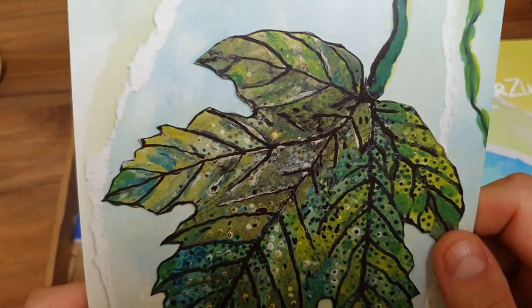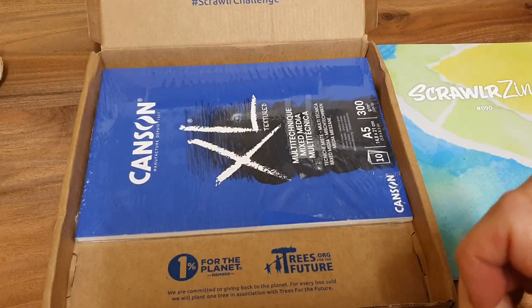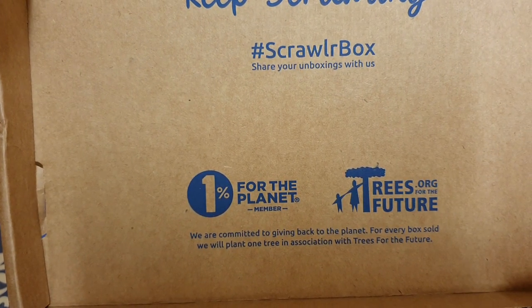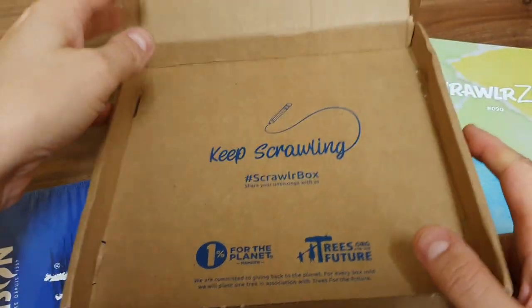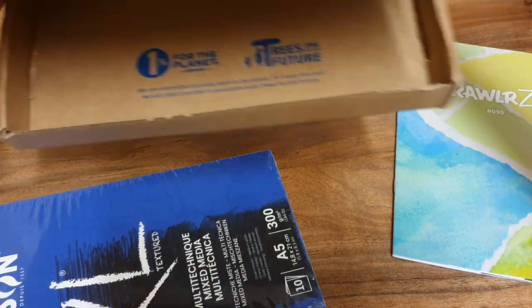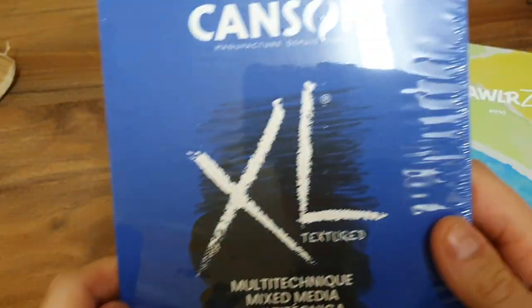I wonder why they started doing numbers — that's an upgrade isn't it. Let's get the box to one side. There's info here — one percent for the planet, trees for the future. I don't know if it's every box or every... my partner just came in the door, he gets very chatty.